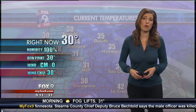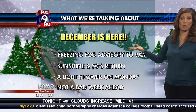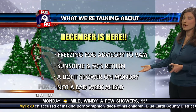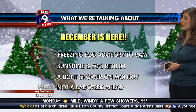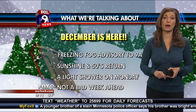31 in St. Cloud, 28 in Alec, 32 in Marshall, 30 in Owatonna, 37 in Eau Claire. Our western counties are warmer — that's why you don't have freezing fog, just fog. Sunshine and 50s returning for both today and tomorrow. A light shower potential tomorrow, and then we're looking at a pretty decent, unseasonably warm week ahead. But then Friday and Saturday, it's going to start to feel a little bit more like December, and I'll give you those details coming up.